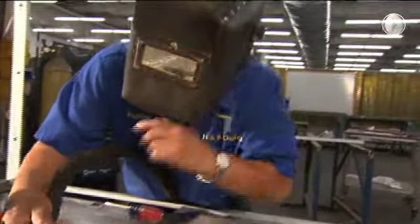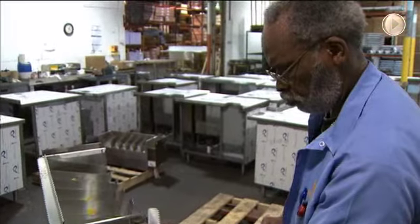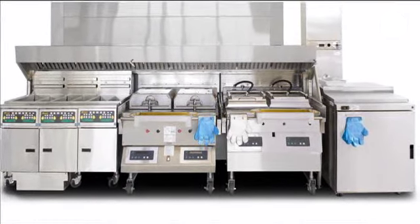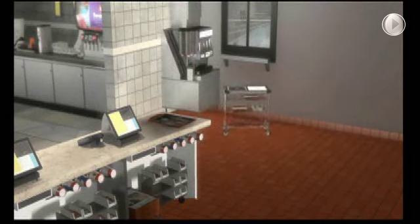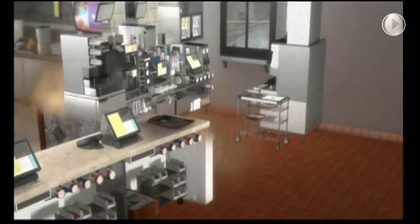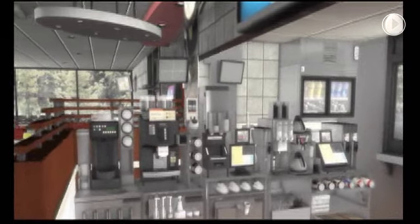Before any order leaves the warehouse, our quality assurance teams inspect each individual shipment to make sure that our final products are durable, reliable, attractive, and ready to use. Working in close partnership with our customers, we provide them with not only quality kitchen solutions, but also innovative ways to help them save time and money, thus yielding a higher return on their capital investment per location.